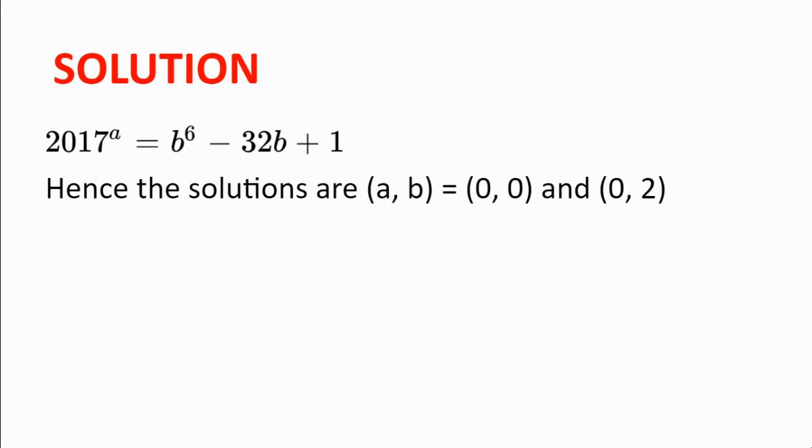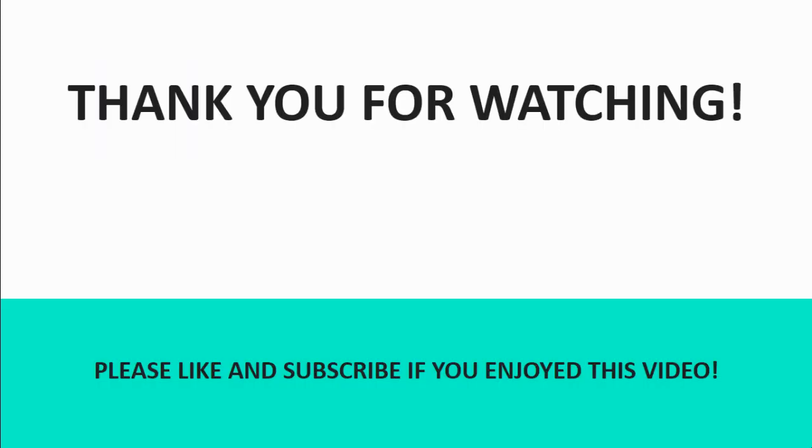We have looked at all the possibilities for B, and we see that the solutions are (A, B) equal to (0, 0) and (A, B) equal to (0, 2). Thank you for watching this video. I hope you enjoyed it. Feel free to drop a comment in the comments below, and see you next time.